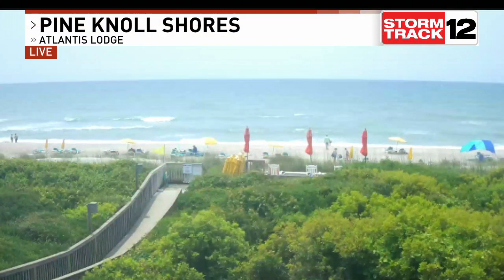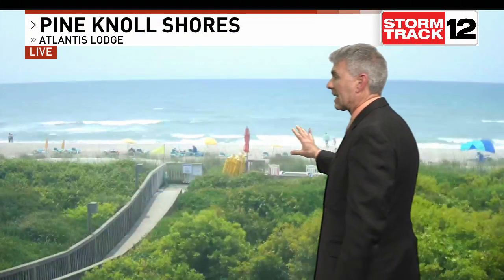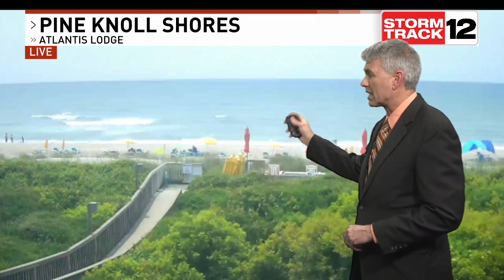Well, finally getting a couple of nice days along the Crystal Coast with that live look outside. Pine North Shore is the Atlantis Lodge cam for us this morning. In the afternoon hours, we're also seeing those strong, gusty southwesterly winds now. That's why we've got an orange-yellow flag out there, letting you know that we do have that moderate rip current threat risk across the area.